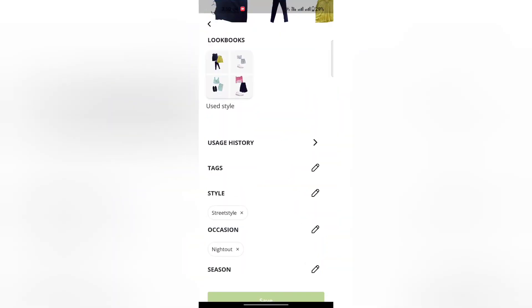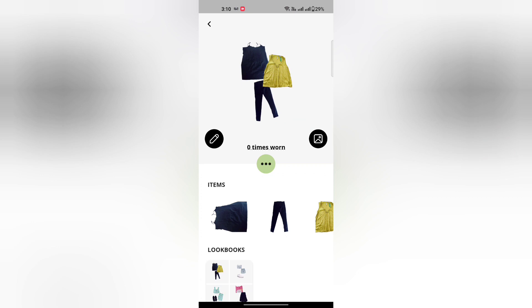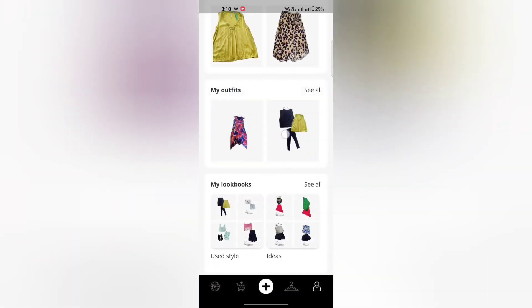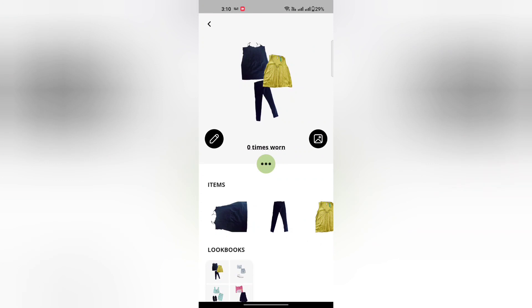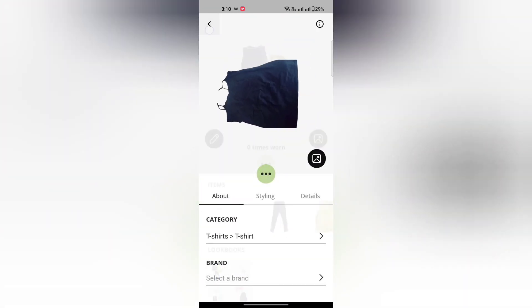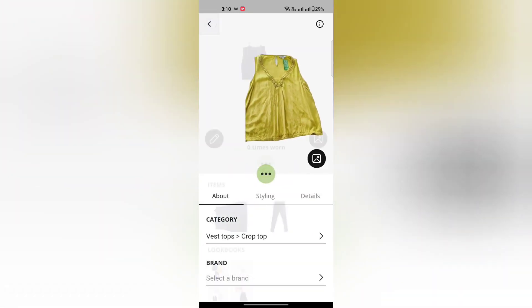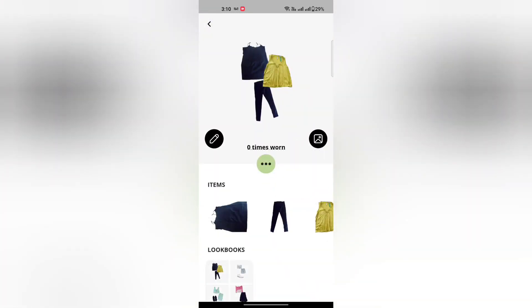I am using a wearing app — this is a digital wardrobe. We will save our clothes in it. This is my recommendation for choosing my outfit and clothes.